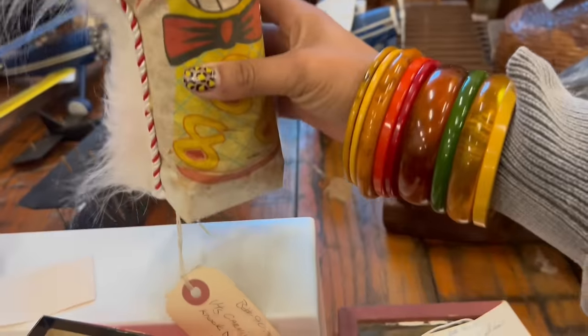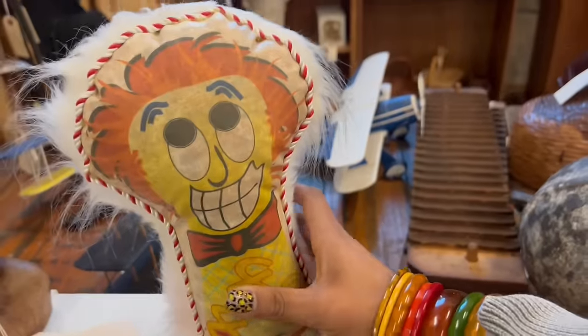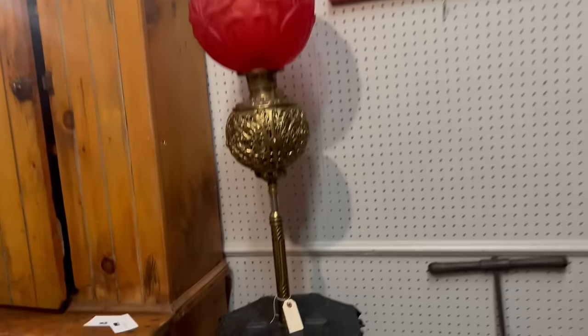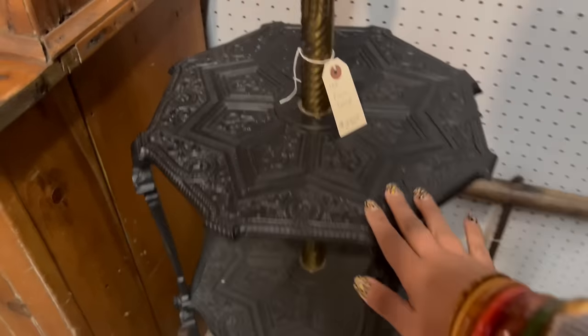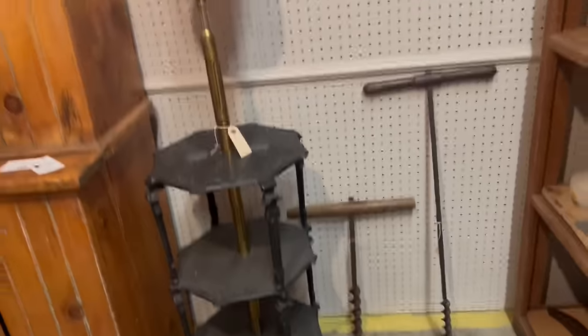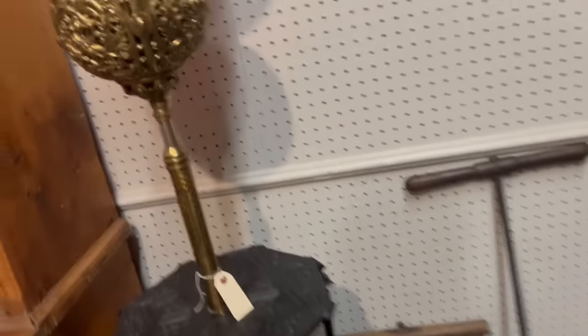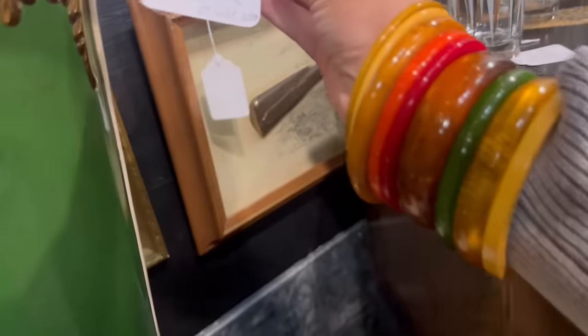I like stuff like this — Carnival Knockdown, $75. Yeah, those are usually expensive. Good grief. Look at that — piano lamp, $295. That is insane. Absolutely insane. I need to walk away from that. That's epic. Good grief. That's wild — cracked though.